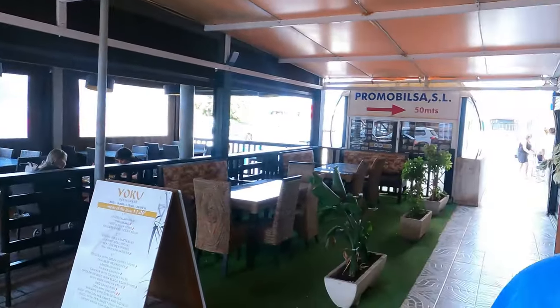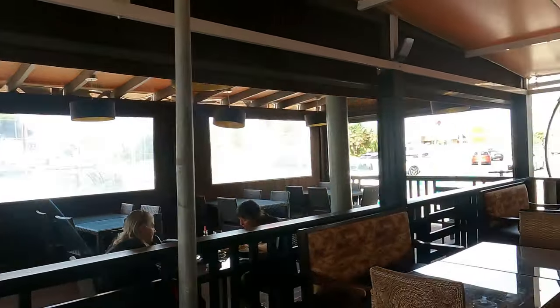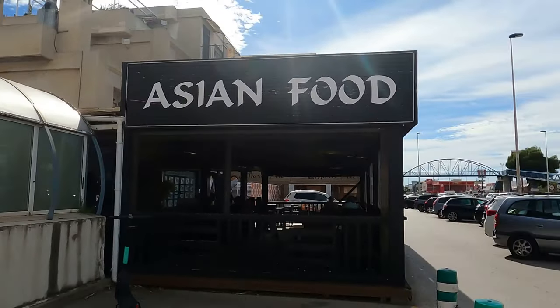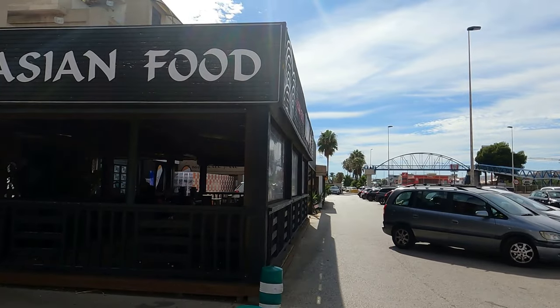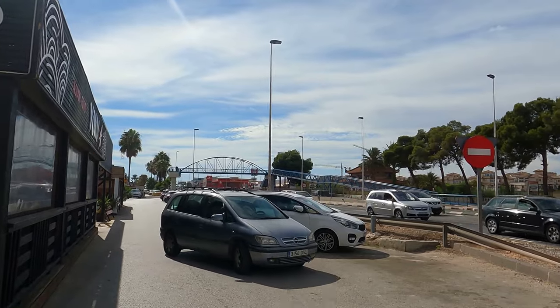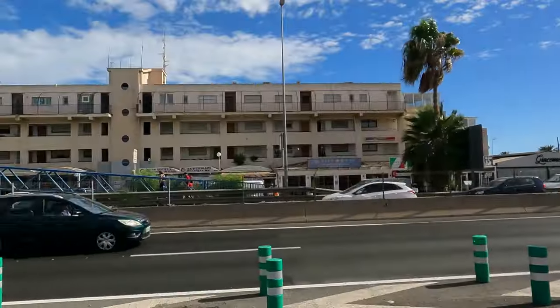They've got all this seating area outside and in the evening it does get super packed — all this will be full. So that was Yoko Punta Prima. Now we're going to show you across — we're going to show you this other big restaurant I pointed out earlier, which is very popular, and then we're going to work our way around to the strip that's only been there a few years and has new bars opening up all the time. That's the Punta Prima strip on the left-hand side. We're going to cross over and show you that lovely little beautiful restaurant — the menu of the day, sushi, across the road.